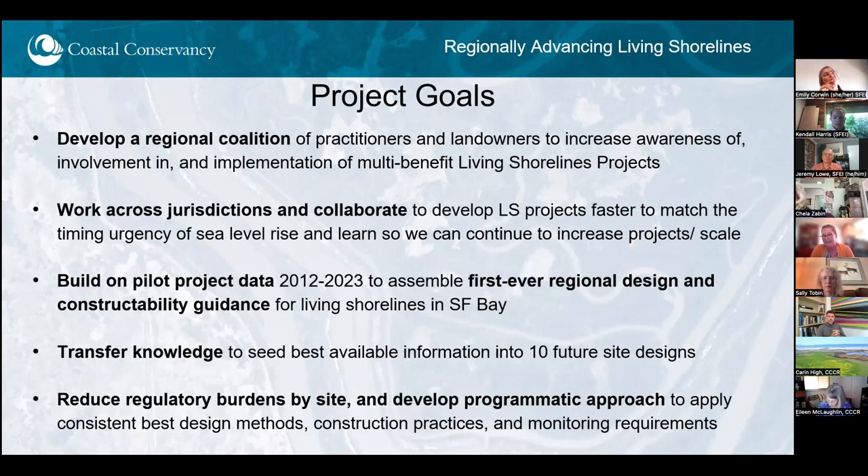Many partners — San Francisco State, Smithsonian, and many others — have contributed to an incredibly proud body of practice over the last 10 years. But if we can take that work and implement and expand it in the next 10 years, we're really going to see an order of magnitude better level of change. Our goal is to develop a regional coalition of practitioners and landowners to increase awareness and involvement in implementation of these multi-benefit living shorelines projects. We don't want to reinvent the wheel for any city or county staff new to this idea, and we hope to increase collaboration and knowledge transfer so lessons learned can be incorporated and we can iteratively build this body of practice.